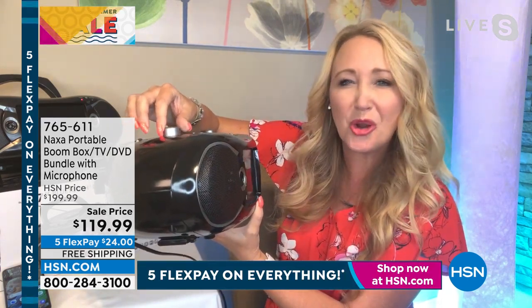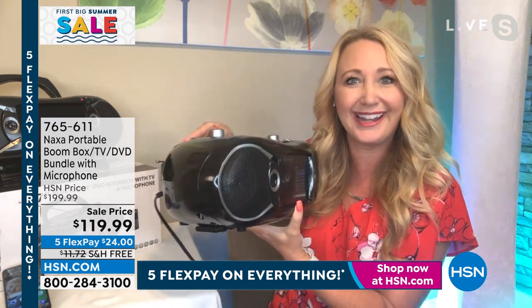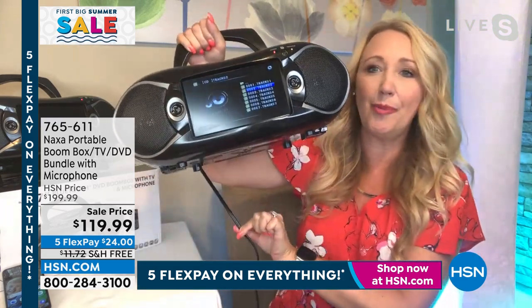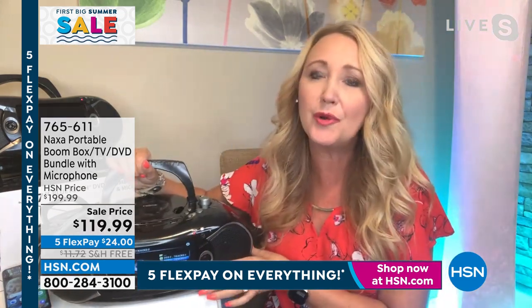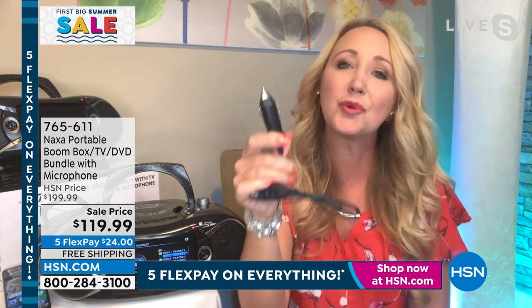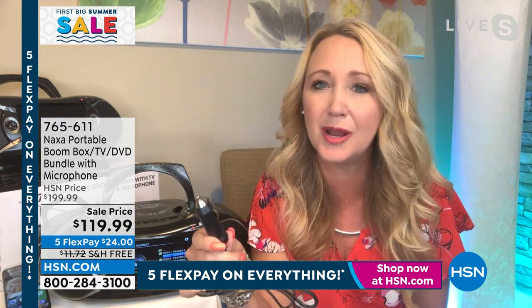We're both Texas girls. That sound quality — sounds good. And one more thing: three ways to power it. You can plug it into wall power, you can pop in 8 C batteries, or if you're in the car, we also include the car adapter. So just plug it in for endless entertainment on that road trip.